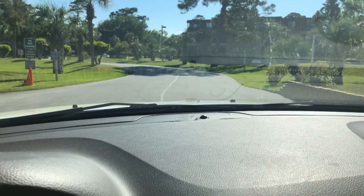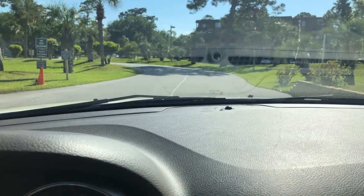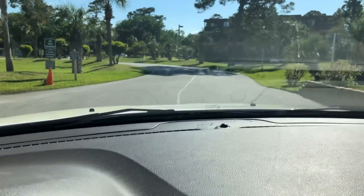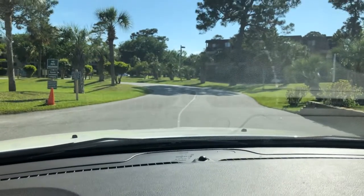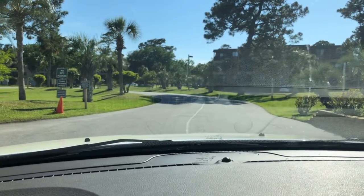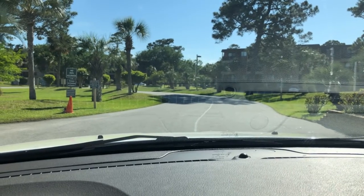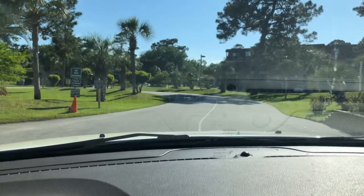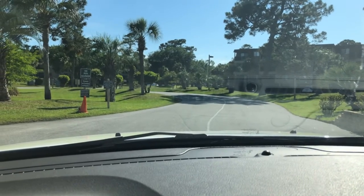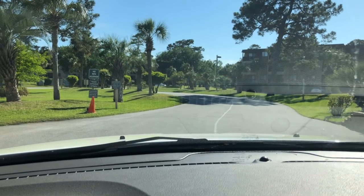Pretty neatly divided up. The oceanfront condos in here — there are two types: one bedrooms on the Ocean Villas, that's B and C buildings, and we'll see those when we get in here. Then we've got Admiral's Row, which are the oceanfront — or ocean-oriented, I should say — two bedrooms.